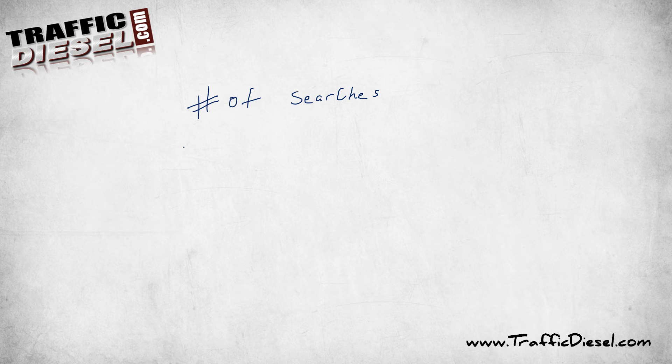The next thing I want to look at, once I see the keywords that have search volume, is the number of competing pages. We don't want to just look at the ones that have a lot of search volume because a lot of those are going to have a gigantic amount of competition. What would be ideal is we find a keyword that has a lot of search volume with little competition.